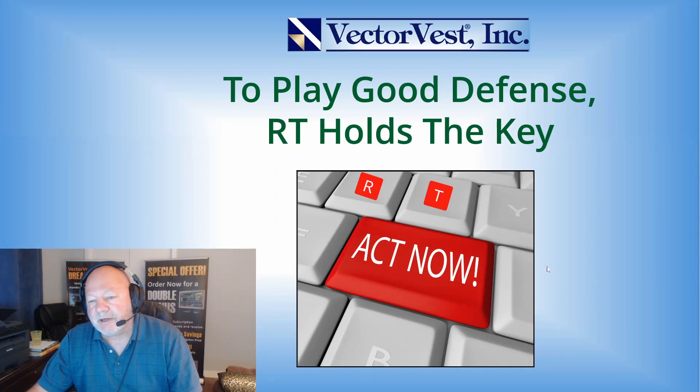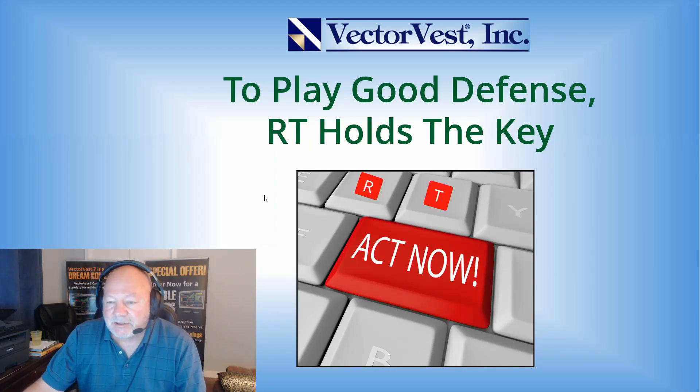Hello everyone and welcome to our video. This is Stan Heller, consultant for VectorVest Canada, and our video is titled 'To Play Good Defense, RT Holds the Key.'